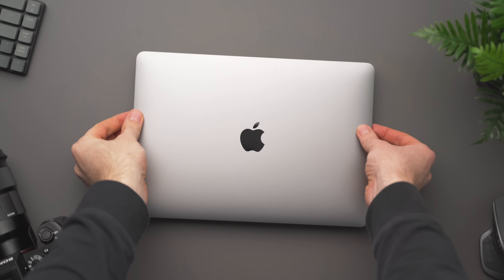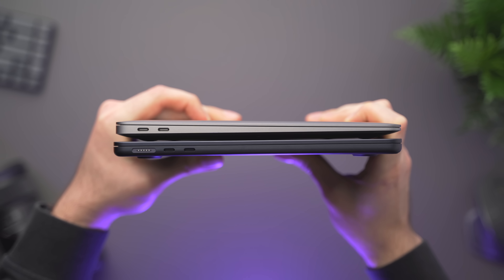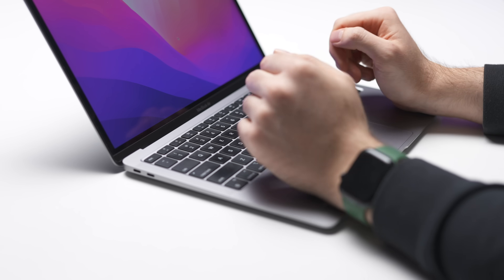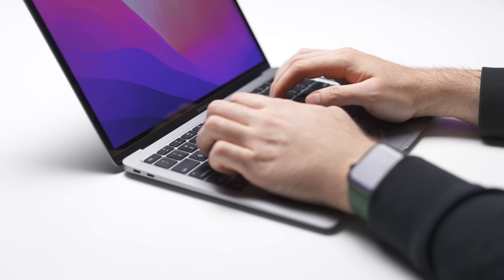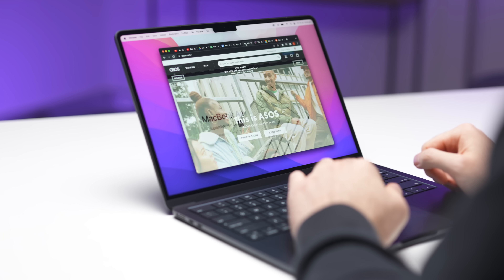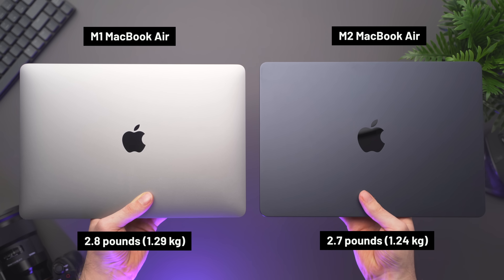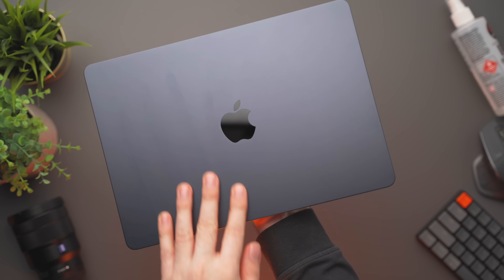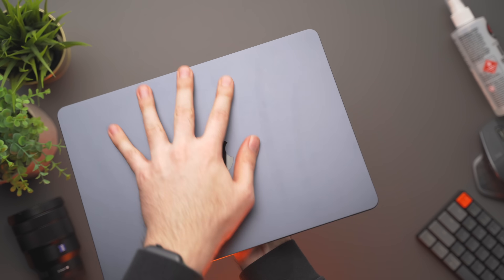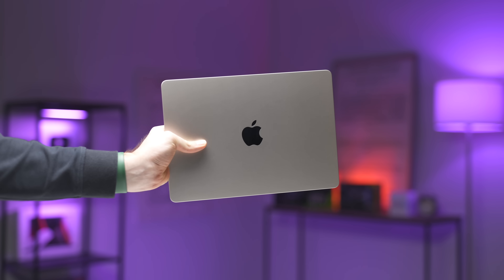Moving on to physical differences, both MacBooks have an almost identical footprint, although the M2 is just slightly less thick, which might not be obvious at first glance due to the rounded bottom chassis of the M1. You might find it more comfortable to type on the M1 versus the M2, where your wrists might dig into that hard edge. In terms of weight, the M2 is just barely lighter than the M1, so you almost certainly won't notice a difference. I also strongly recommend reconsidering the midnight colour because although it looks really nice, it does scratch and smudge very easily. Starlight is quite nice, or you can't go wrong with either space grey or silver.